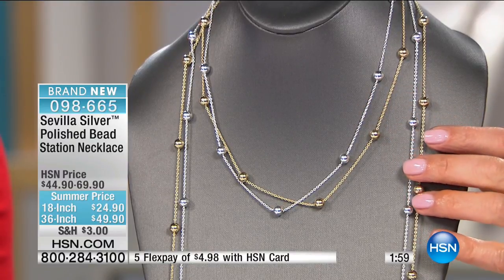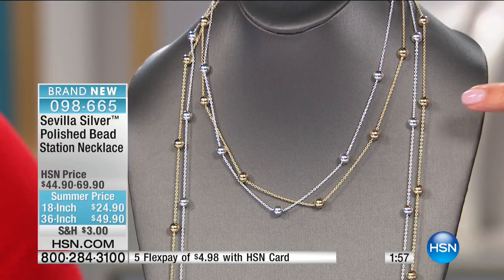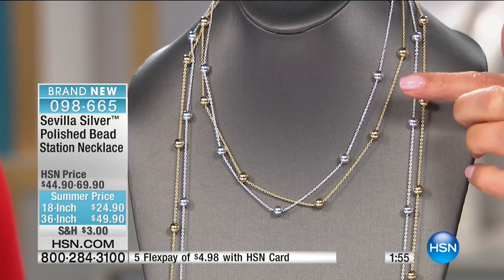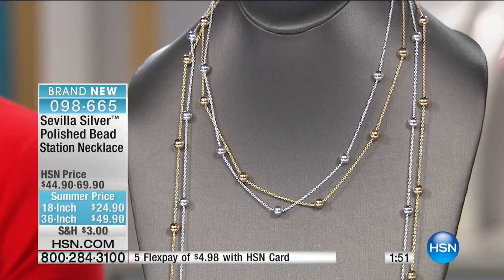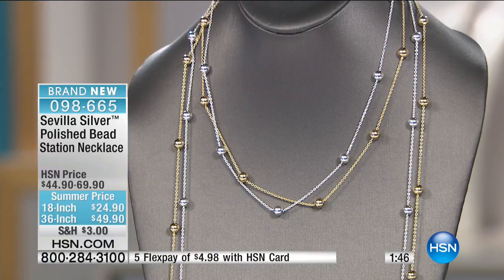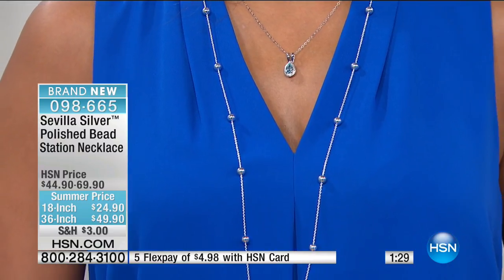It's $24.90 for the 18-inch and $49.90 for the 36-inch. We did everything we could to make this as irresistible as possible. One of the most incredible features about this necklace is that it's all made in Italy. You don't have to go to Italy — we did the work for you. We went to Italy to get the great craftsmanship.